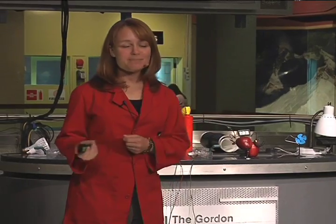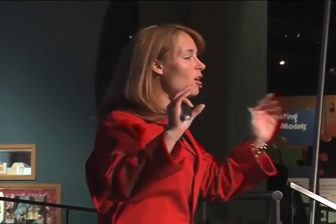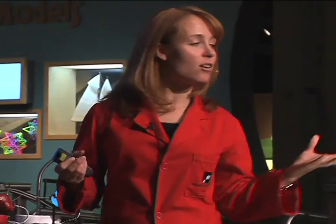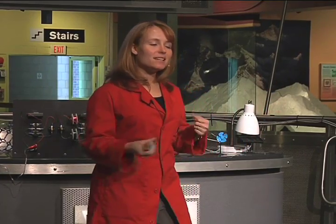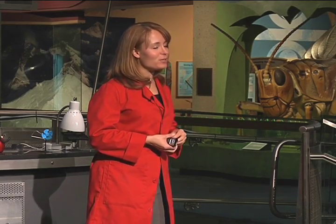Good afternoon everybody and welcome to the Gordon Current Science and Technology stage. My name is Corrine and our topic today is energy. It's something we all know is important, it's everywhere around us. Keeps your house warm, your fridge cold, keeps your car running. But where do we actually get all this energy? Is it possible we're going to run out of some of our important sources of energy? And how can science and engineering help us secure a clean, safe, reliable supply of energy for our future? Those are the questions I'm going to try to answer for you today, and hopefully we'll have a little fun along the way.